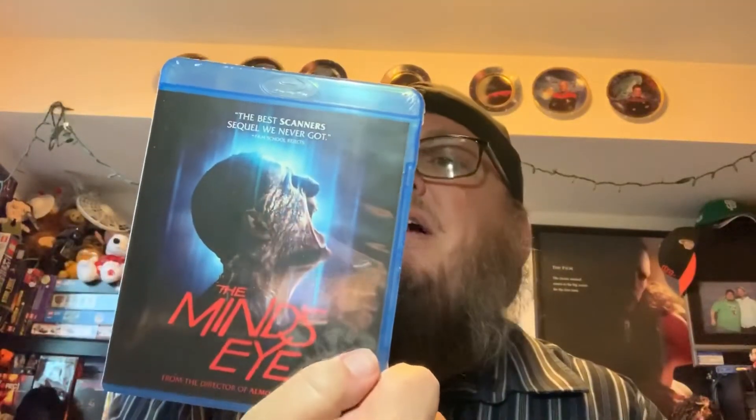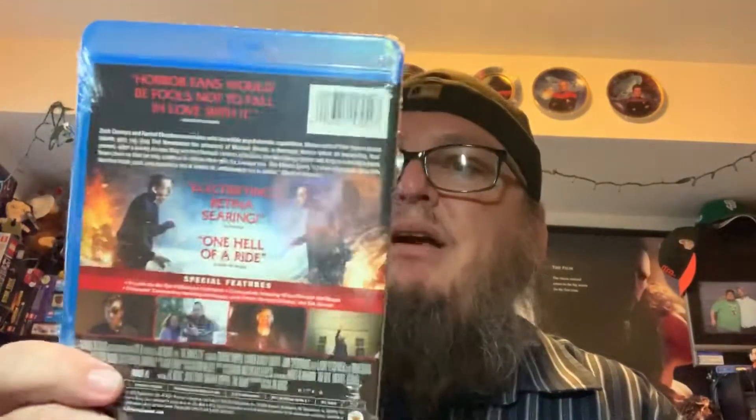Next up is The Mind's Eye. I've seen it advertised before but have no idea what it's about. If you've seen it, leave some comments down below. I've seen the case before but I've never actually watched the movie. I'm pretty stoked — it looks really interesting.